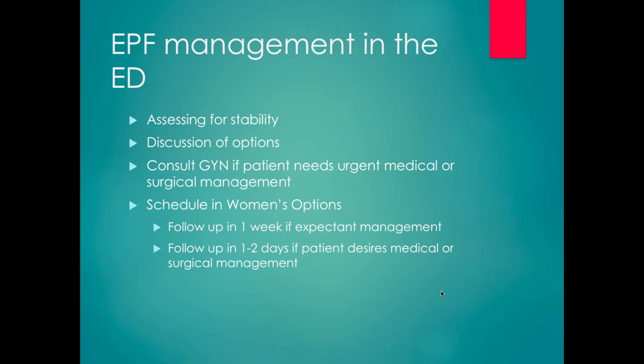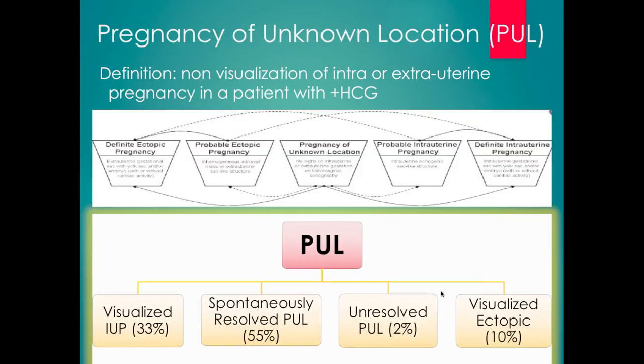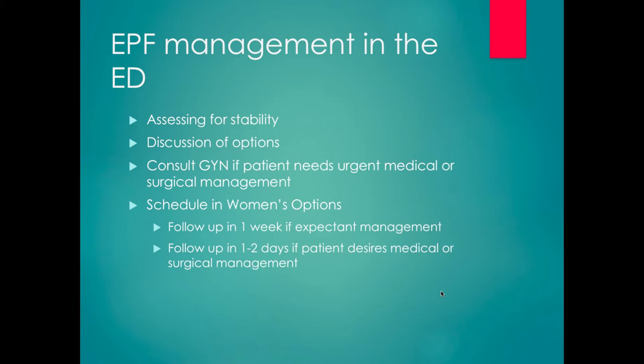We do have appointments available within one to two days basically all the time, so although the Women's Options clinic is not walk-in, it is easy to schedule quickly.